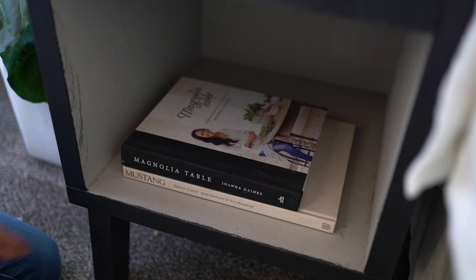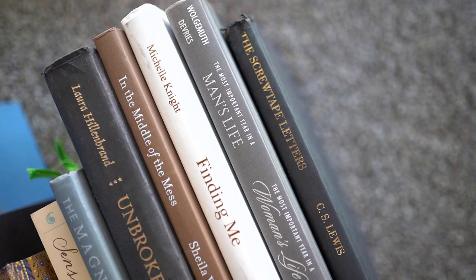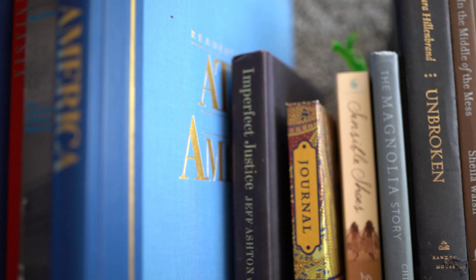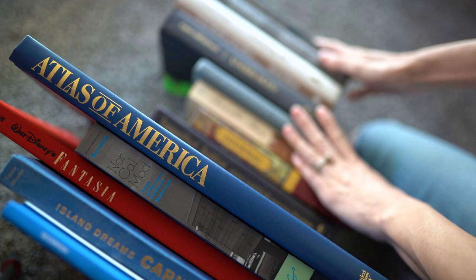A quick budget-friendly tip: I like to combine new books with old books to be a little more friendly on your budget. You can go to the thrift store and find tons of hardback books. I like to take the covers off and always keep an eye out for black, gray, and white books, then mix them in with newer books or something I'm reading. This way you still get that styled, pulled-together look without the hefty price tag.